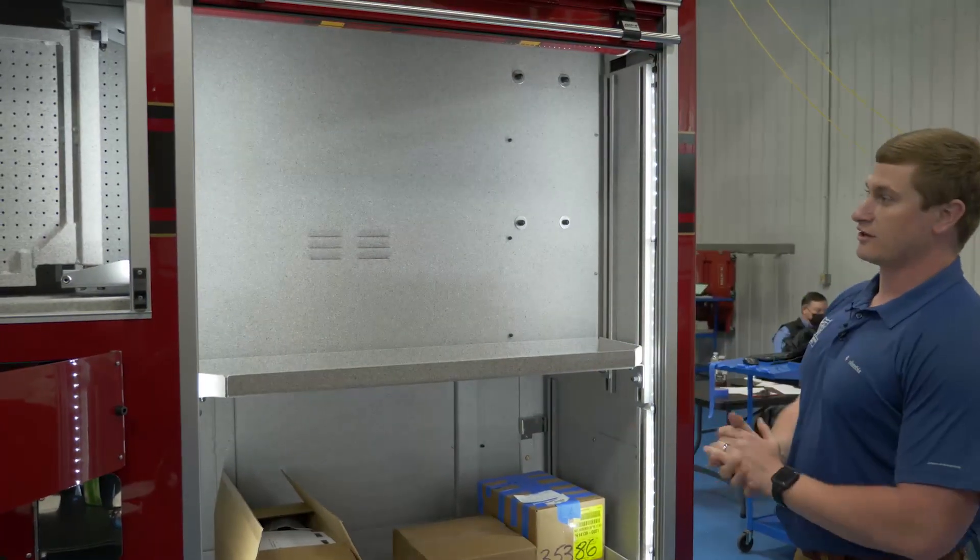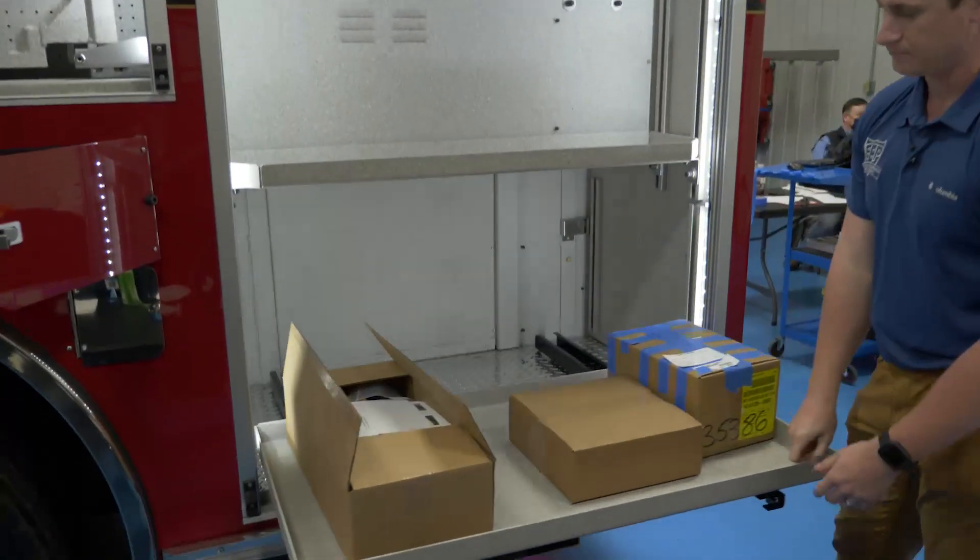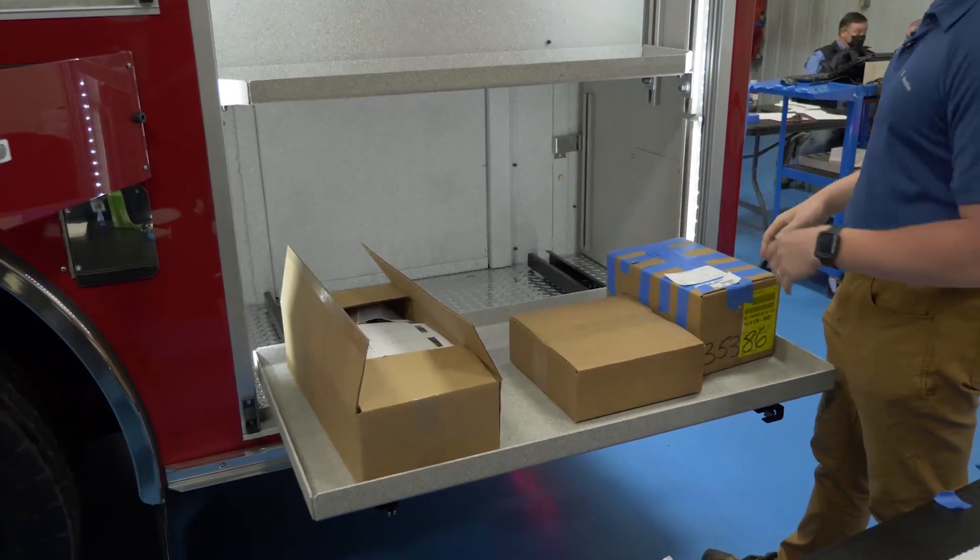This compartment here they plan to use as their extrication compartment. It has a 500-pound capacity slide-out tray where they're going to put their cutters, spreaders, and rams.